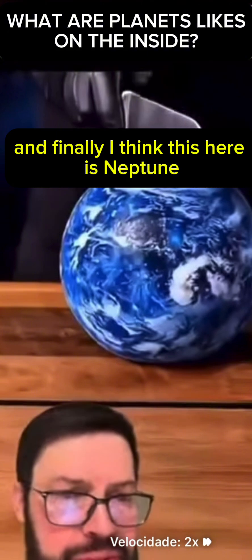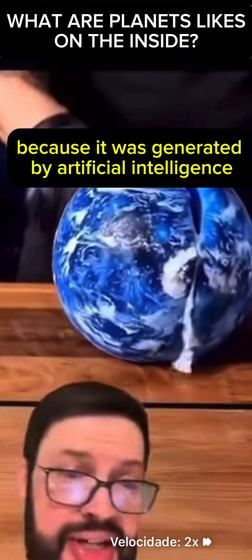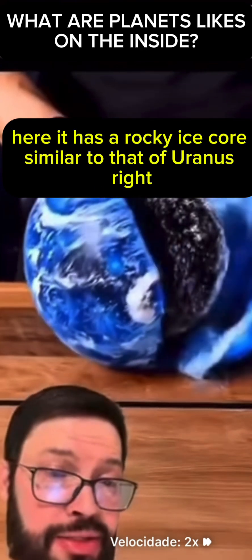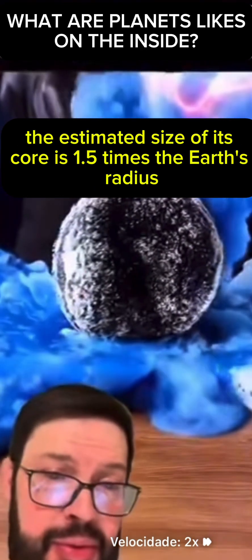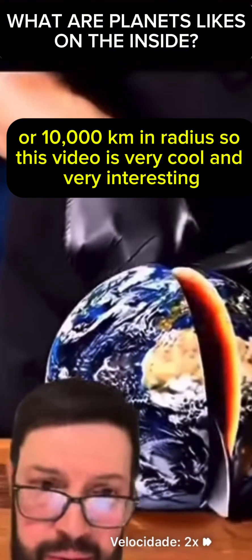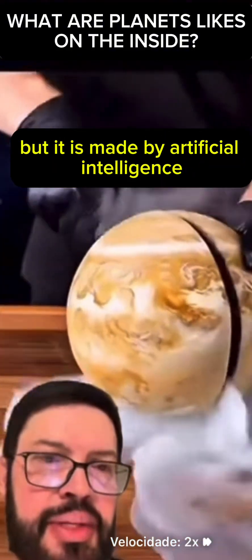Finally, this here is Neptune. The appearance of the planets is also very inaccurate in this video because it was generated by artificial intelligence, so precision is way off the mark. Neptune has a rocky ice core similar to that of Uranus. The estimated size of its core is 1.5 times the Earth's radius, or about 10,000 kilometers in radius.